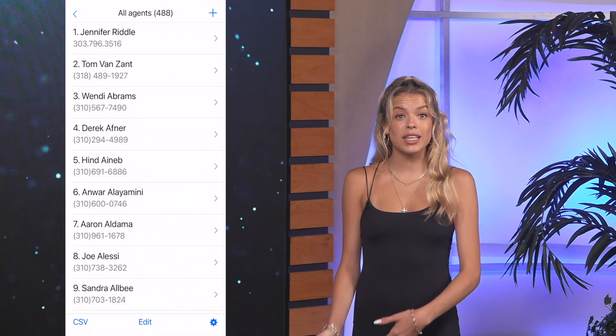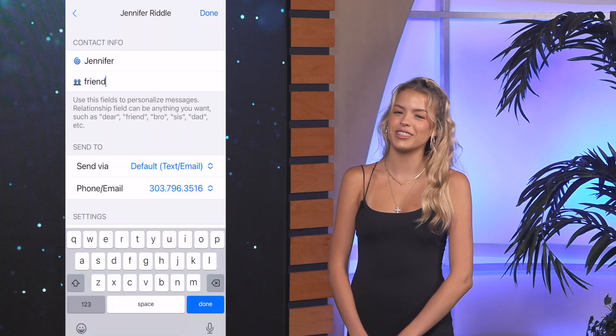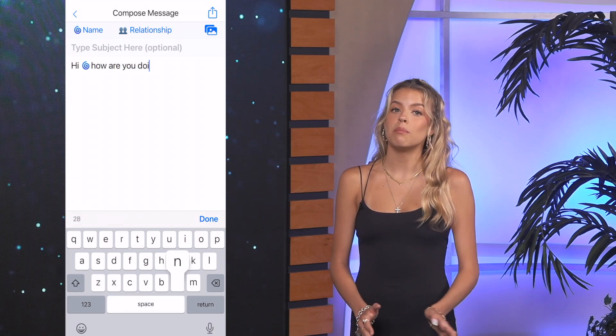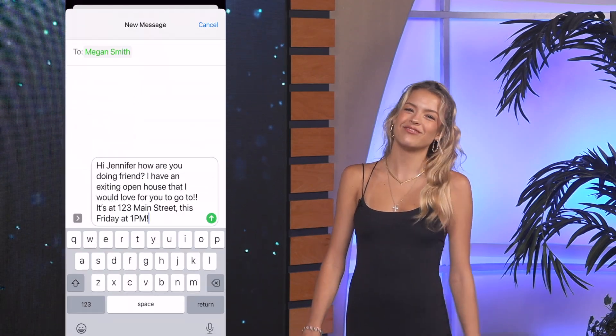The way Reach works is you put all your contacts into the app and then sort them by relationship. You can customize your relationship to each contact to enhance the personalization. Once you've figured out your groups, type out a message tapping the emojis in place of the name and relationship. Then it's as simple as delivering the personalized message through whichever service you decide on — iMessage or Google Voice — and you have the peace of mind that your clients will recognize it's you by seeing your personal number.